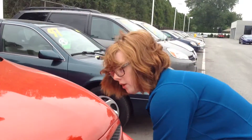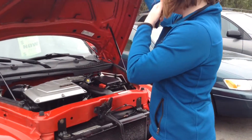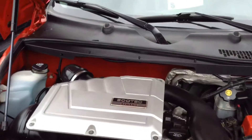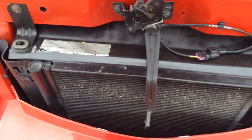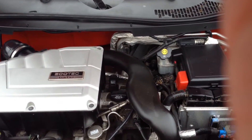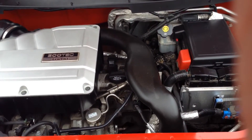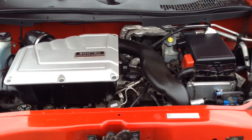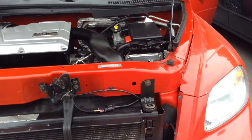This is one of our wholesale vehicles, so it has not been brought through inspection at all. There are no lights on in the dash, so that's a good thing — just be aware it's never been inspected. There is no negotiating on the price of this vehicle and it's as is, as shown. Let me get it started for you.